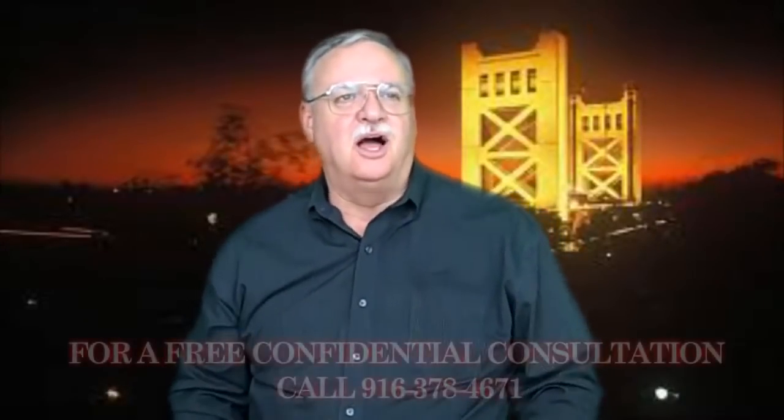Homes for Sale. Home Buyers Blog. The Home Buying Process. House Hunting Basics.